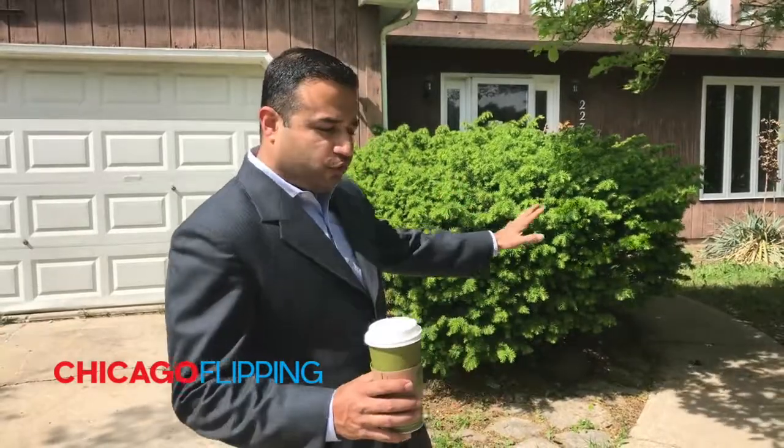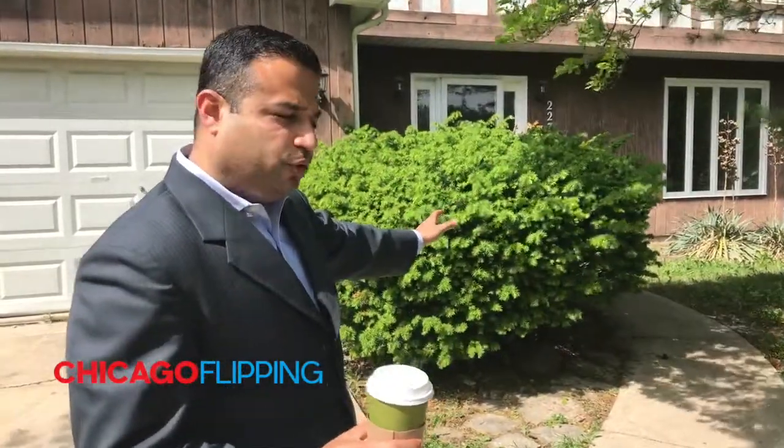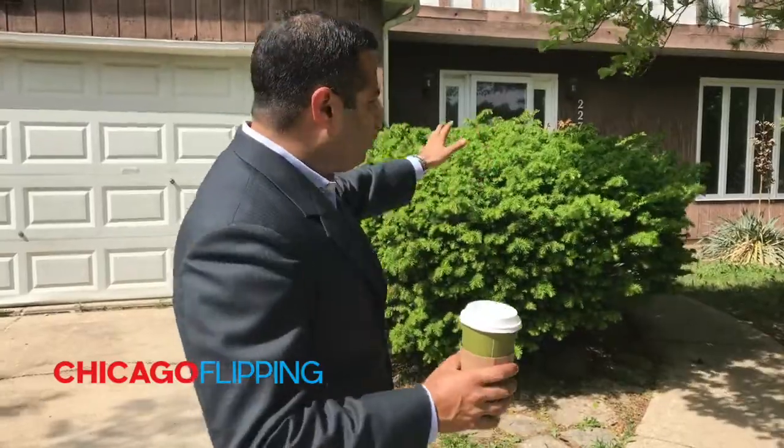We're in Bartlett and this is a property that we're going to evaluate as a potential flip. The question is: do you flip it or forget it? There are multiple offers, so we came here to look at it and decide whether it's a property we even want to get into a bidding war on. Let's walk through it and talk about it back in the kitchen.